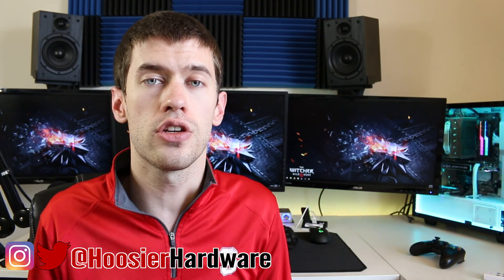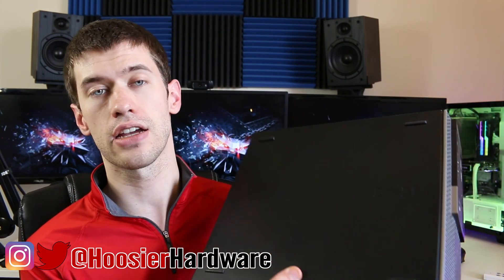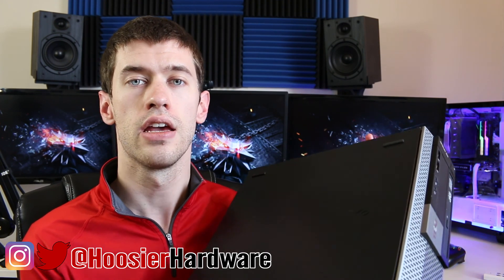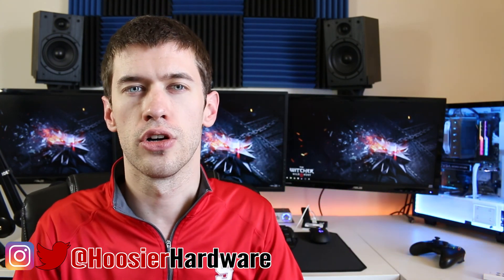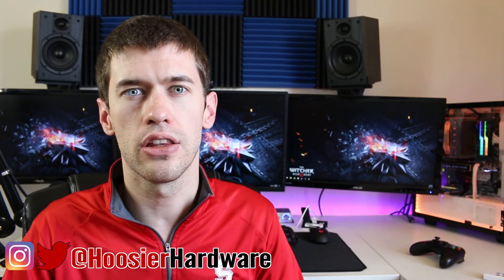What I want to do today is go over the process by which you could turn a PC — basically exactly this size — into a console-killing machine for about the same cost. We may go a little over the PS4 Pro budget, but I do mean a little bit.